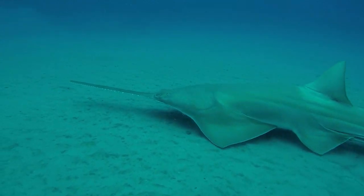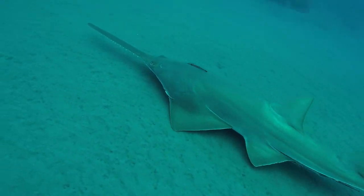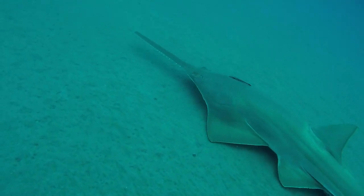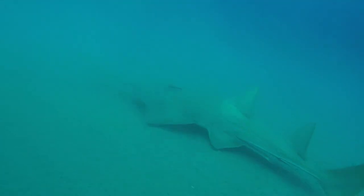Should an angler catch a sawfish, our guidance is to leave the sawfish in the water, cut the line as close to the hook as possible, release the sawfish quickly, and report to us the information about the encounter.